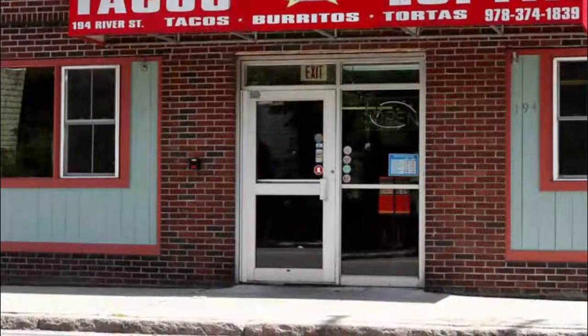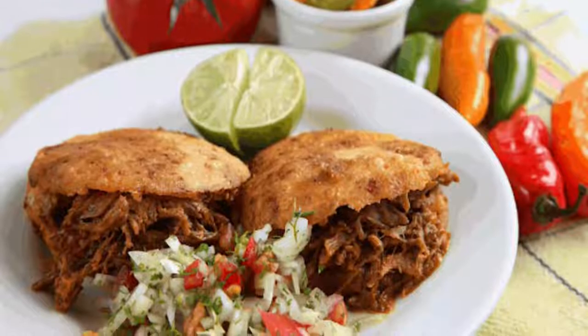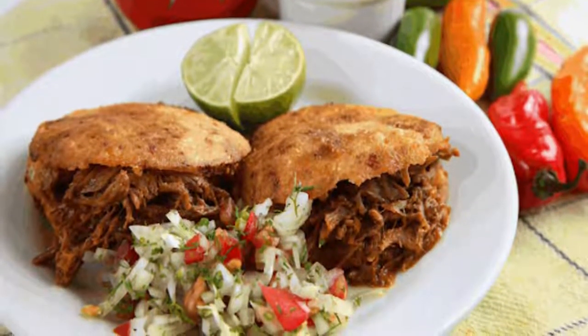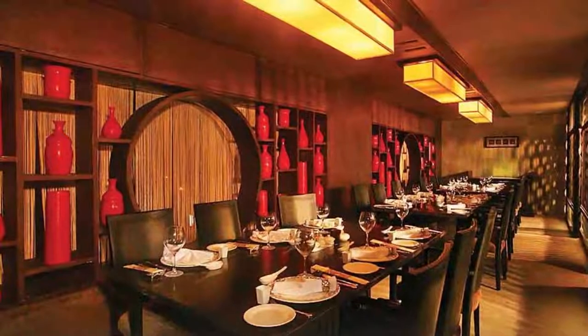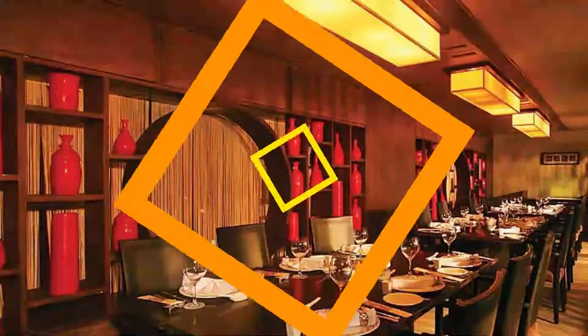Number nine: Tacos Lupita. Tacos Lupita is a fantastic budget-friendly option for those seeking flavorful Salvadoran and Mexican delights. Enjoy stuffed corn tortillas, tacos, huaraches, burritos, and specialty entrees. Diners rave about the al pastor roast pork tacos, the carne asada de res grilled steak burrito, and the Salvadoran pupusas.